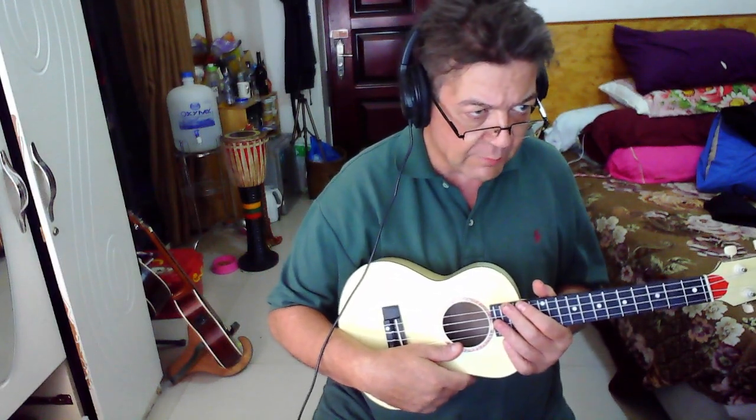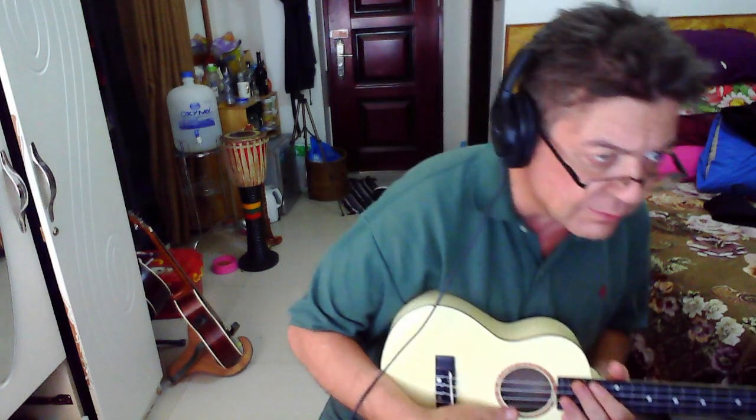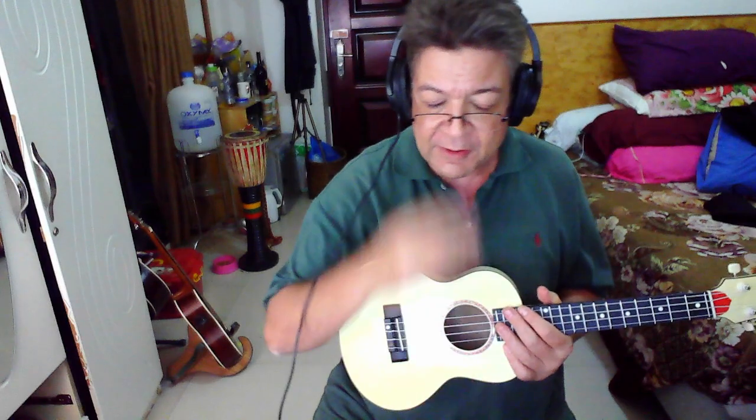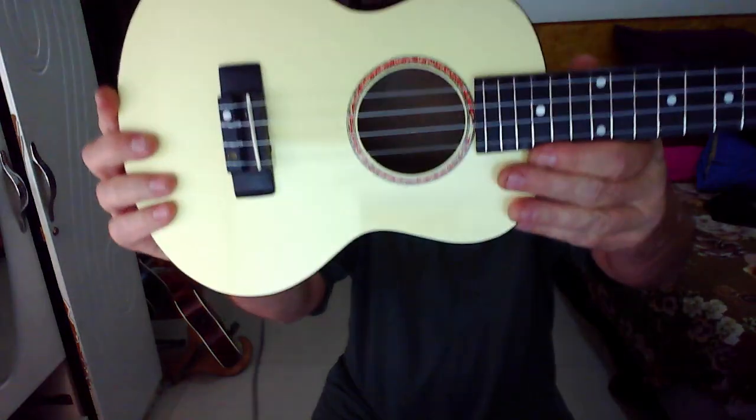Hi, Choco here, and I wanted to take this moment to show off my new ukulele.